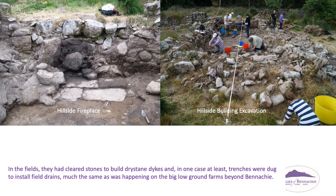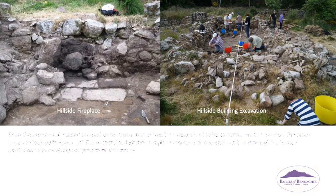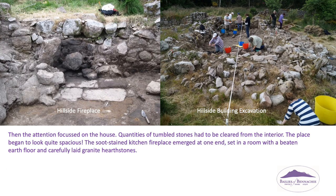In the fields, they had cleared stones to build dry-stane dykes, and in one case at least, trenches were dug to install field drains — much the same as was happening on the big low-ground farms beyond Benehy. Then attention focused on the house. Quantities of tumbled stones had to be cleared from the interior. The soot-stained kitchen fireplace emerged at one end, set in a room with a beaten earth floor and carefully laid granite hearth stones.